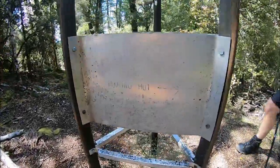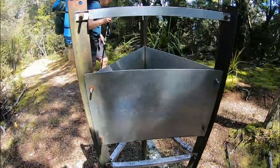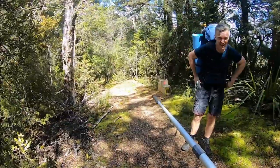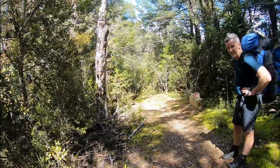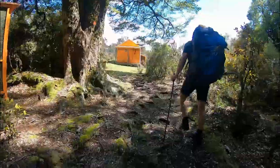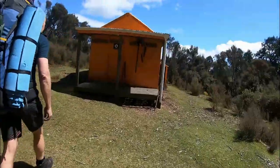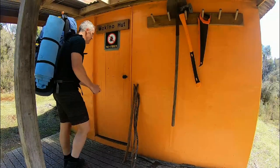Makino hut — so we're heading onward that way. It nicely told us how far it's going to be. Should we check the map? It's about 20 minutes. A Kino hut — a great little hut. Honey, I'm home!